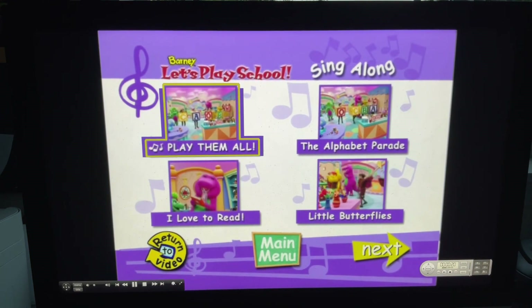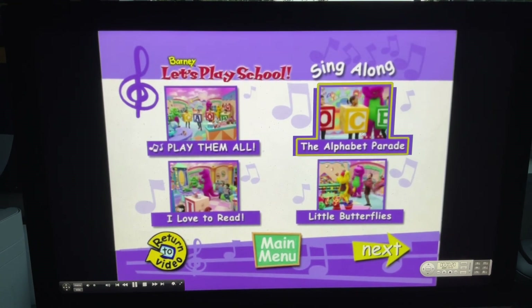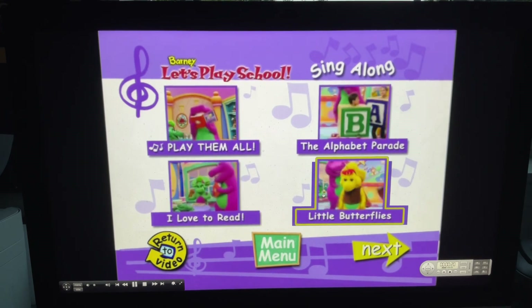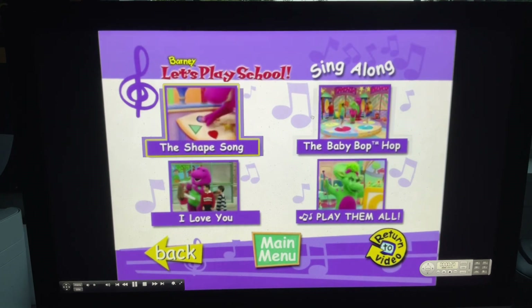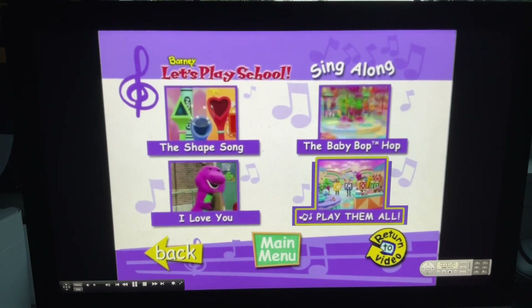And here we've got play them all, the alphabet parade, I love to read, Little Butterflies, the shape song, the Babybop, I love you, and play them all again.